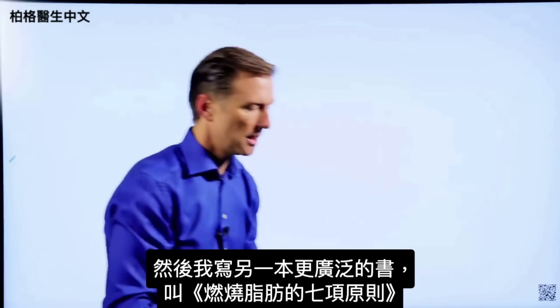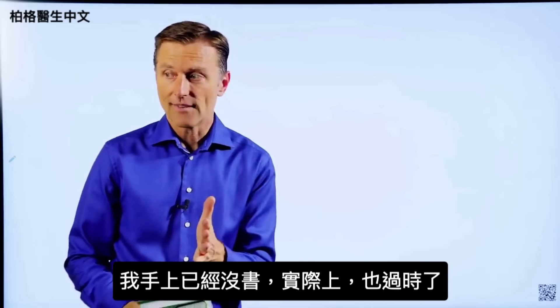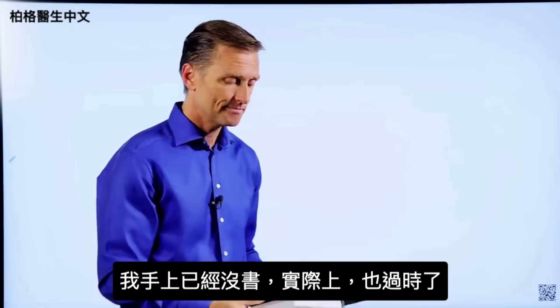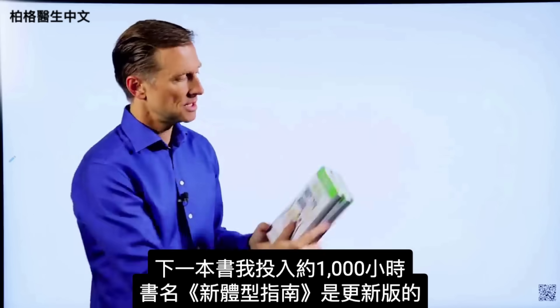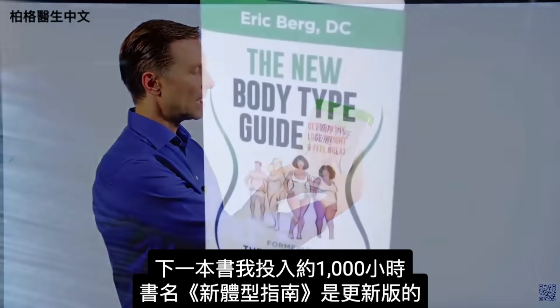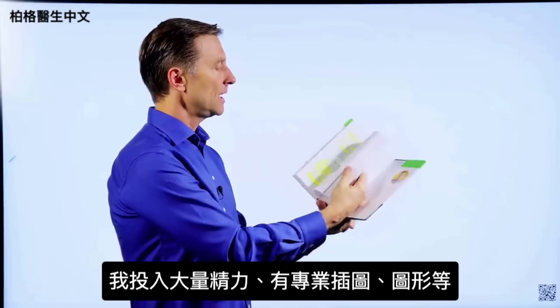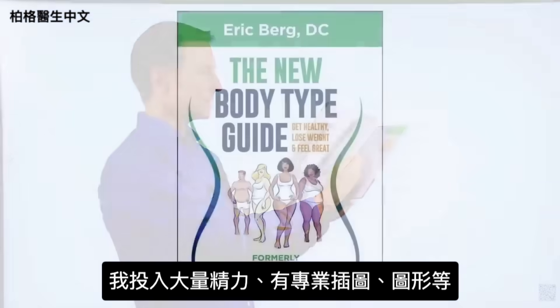Then I wrote a more extensive book called The Seven Principles of Fat Burning. I don't even have a copy anymore because it's outdated. The next book — I put about a thousand hours into this one — is called The New Body Type Guide. Major updates on the body types, a lot of energy put into it, with professional images, graphics, and all sorts of things.